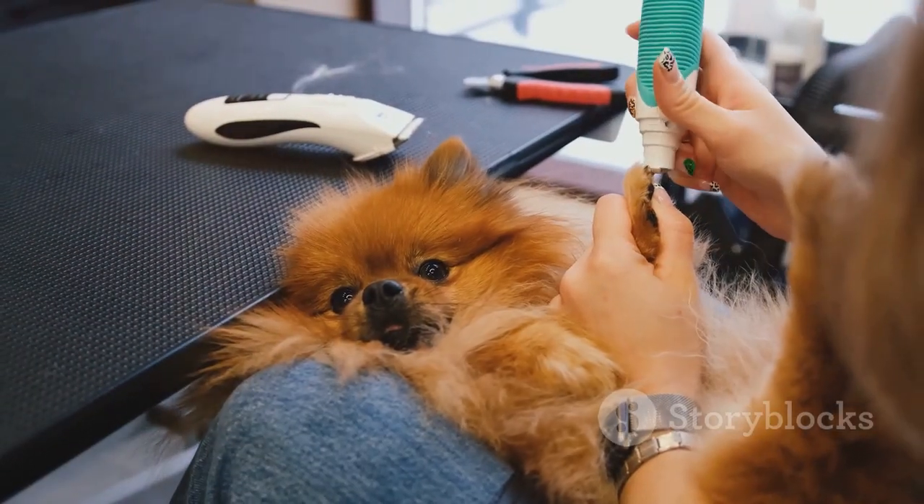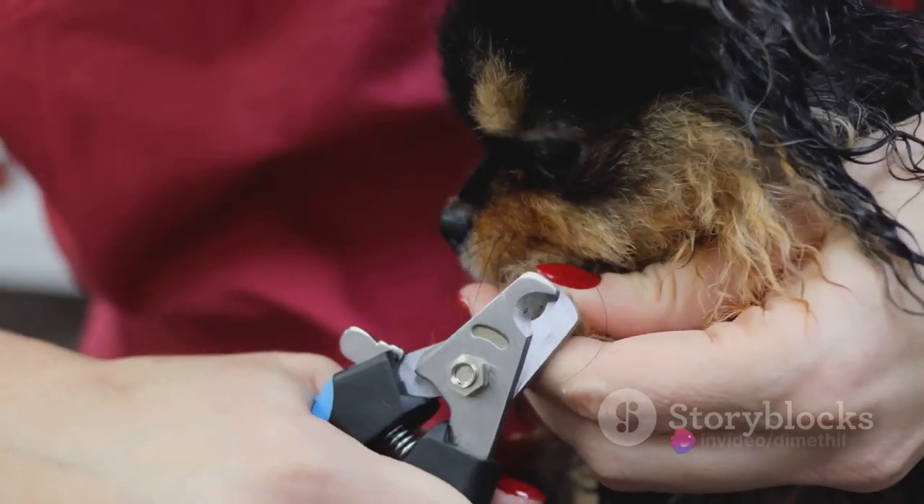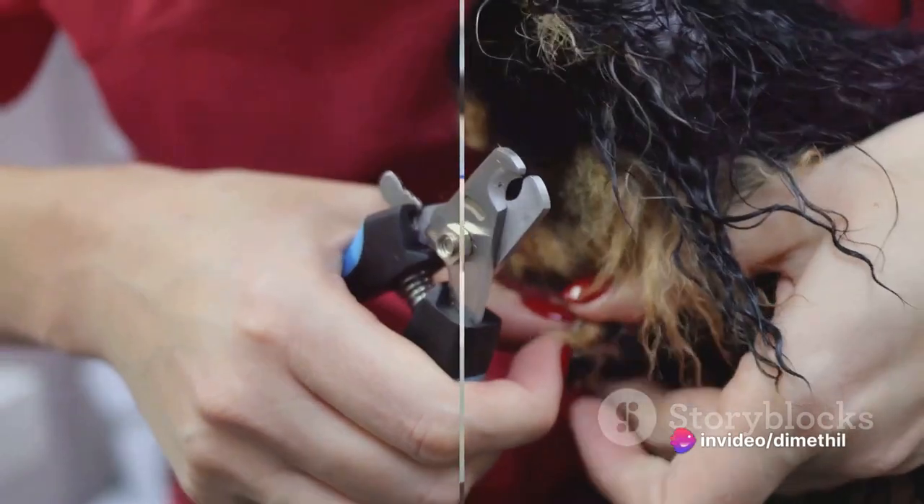Dogs need to be cleaned thoroughly, from the tip of their nose to the end of their tail. This covers the ears, teeth, coat, nails, and the whole body.